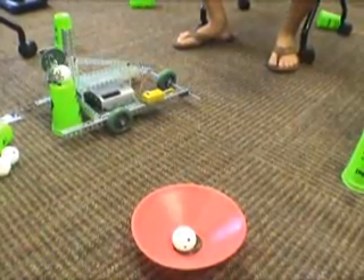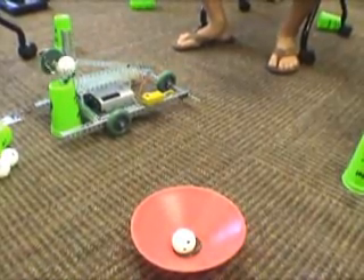The robot's finished form will be able to drive up to a cup with a ball on top, pick it up, back away, and drop it off in a designated area.